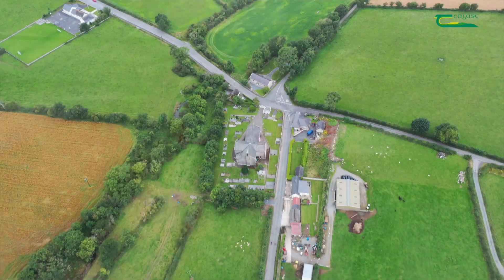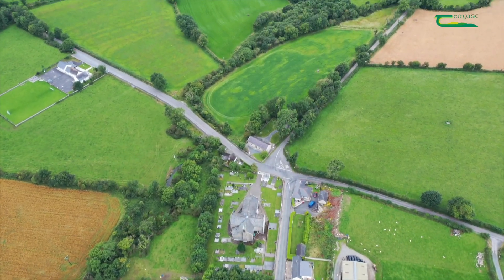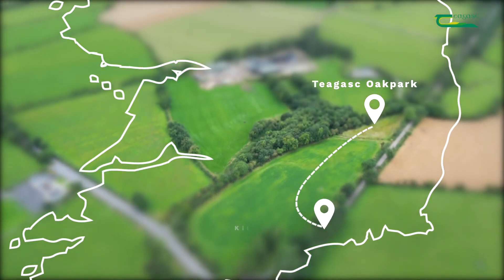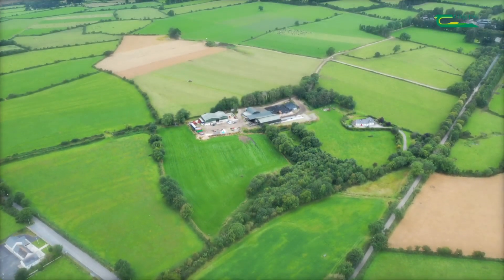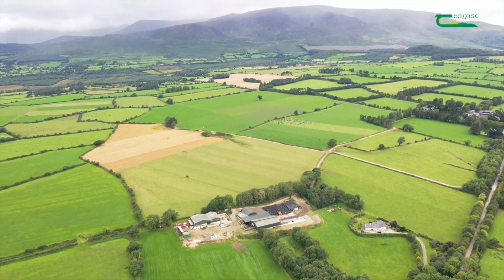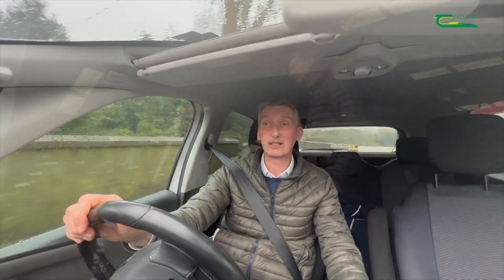I'm here in Kilmac Thomas, County Waterford, on my way out to visit Bill Shannon. He's coping with some grass weeds — certainly sterile brome, but also black grass as well. So I'm going to pop in here this afternoon to see how he's getting on with that.